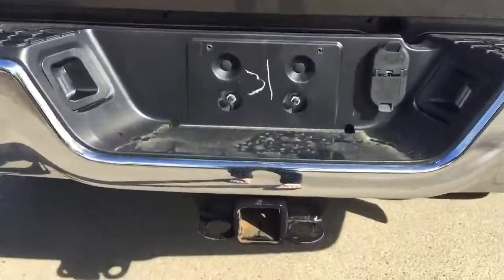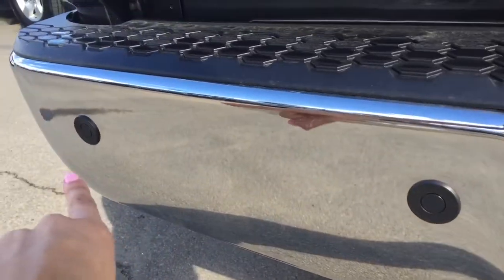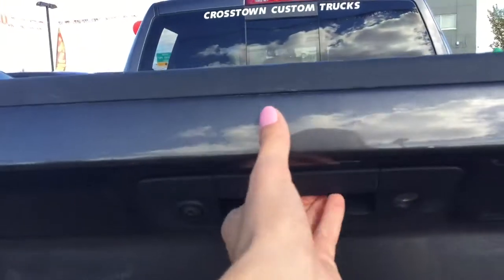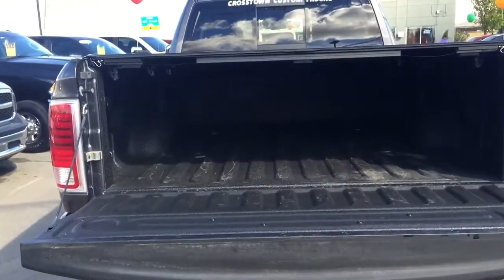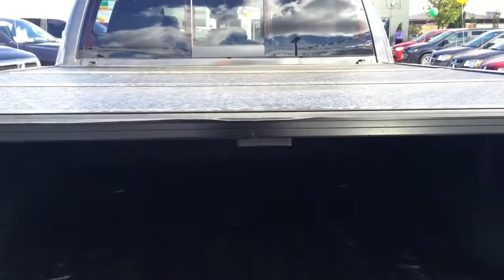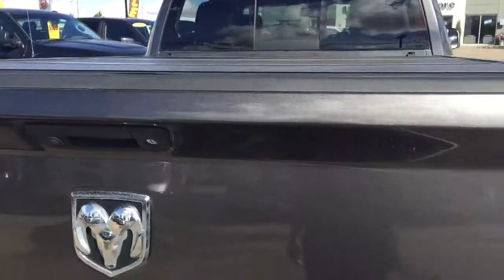Coming to the back here, we do have our hitch and we've even got some parking sensors on the back. Our backup camera is right here, and if we open up our tailgate we've got a nice large box — it is protected with a box wrap on it, and we've got our tunnel cover.